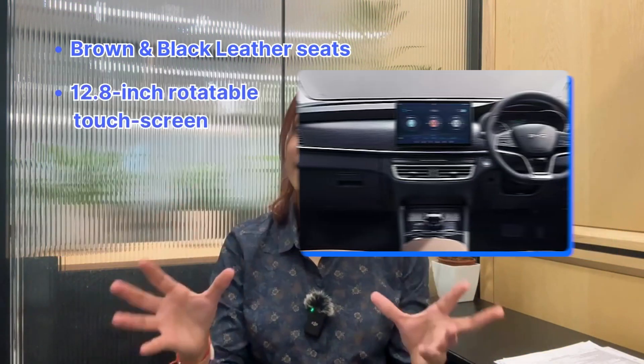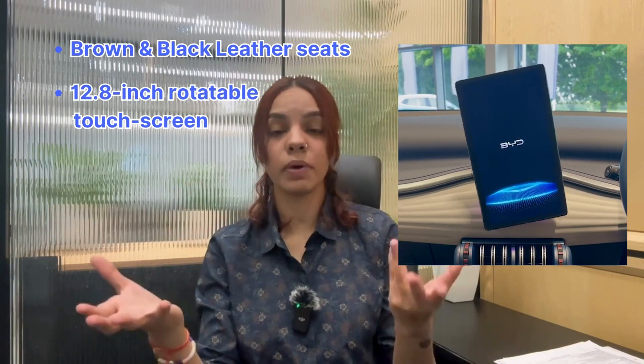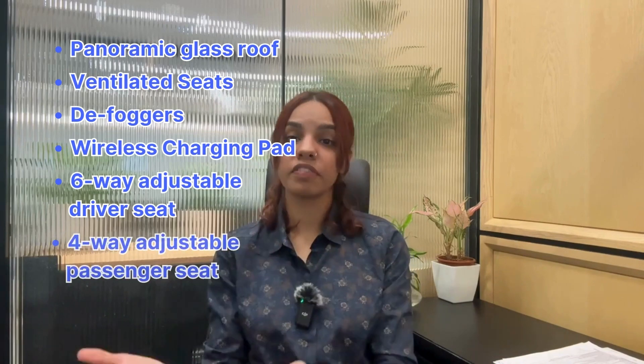Now for the interior, seats are brown and black leather. A 12.8 inch touchscreen system is available which can rotate from portrait to landscape and vice versa. There's also a panoramic glass roof, ventilated seats, defoggers, wireless charging pad, 6-way power adjustable driver seat, and a 4-way passenger seat.